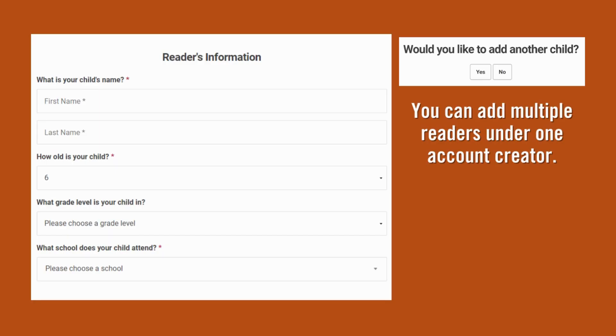Then you will move on to entering your reader's information. As the account creator, you can enter multiple children under your account. If you don't see your child's school listed in the drop-down menu, choose Other.